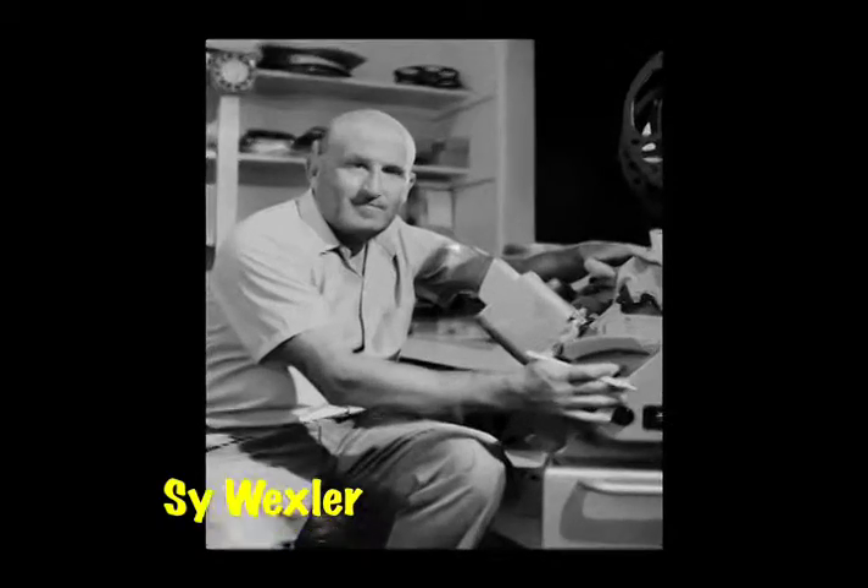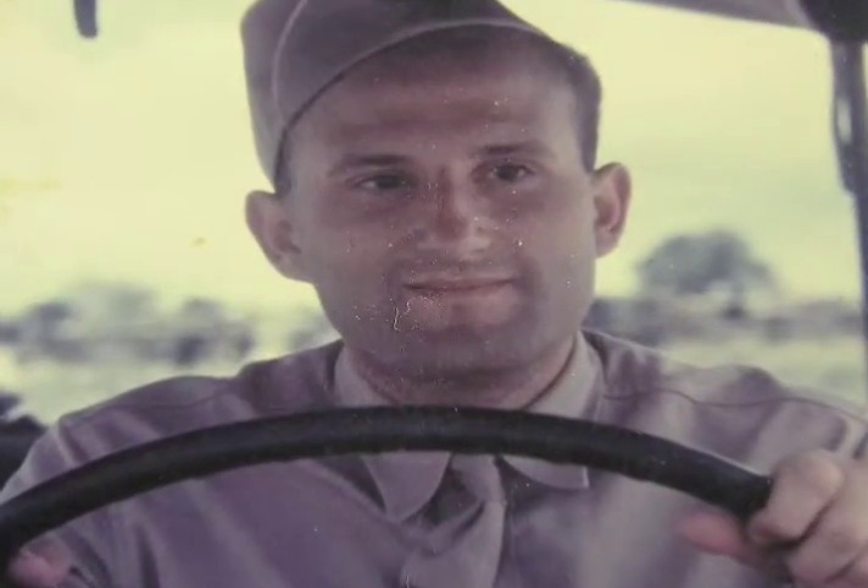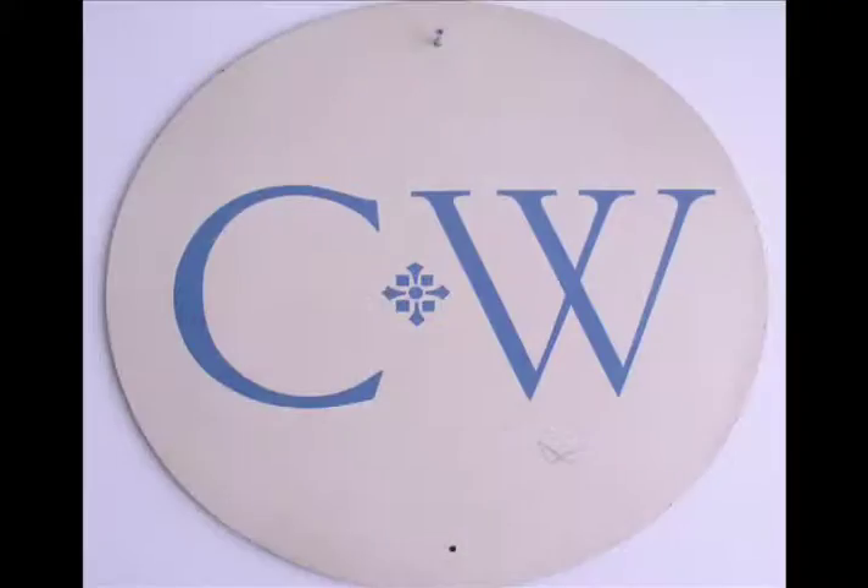Cy Wexler was a pioneering producer of classroom, educational, and medical films. After service in Frank Capra's unit of the Army Signal Corps, Cy, along with partner Bob Churchill, built a modest studio in Hollywood.